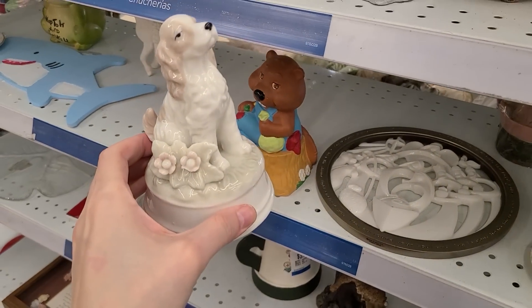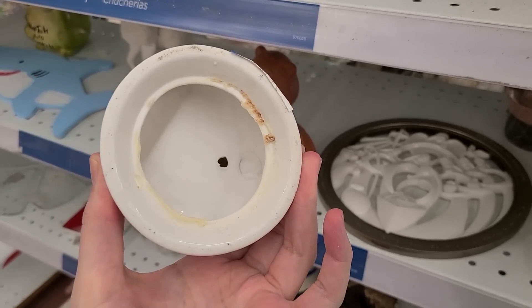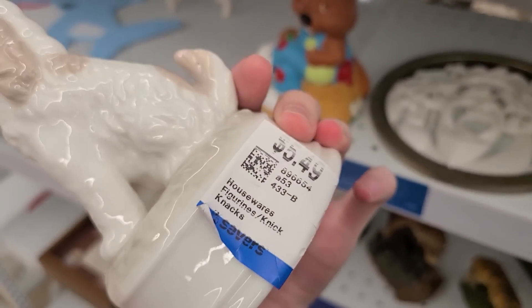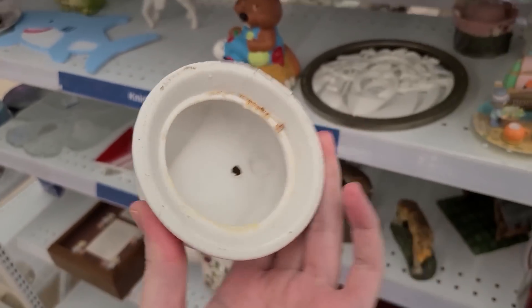What do you want to bet? $4.50. Broken flower. The music box has been taken out of it — $5.50. Oh, you've got to pay extra whenever there's no music.